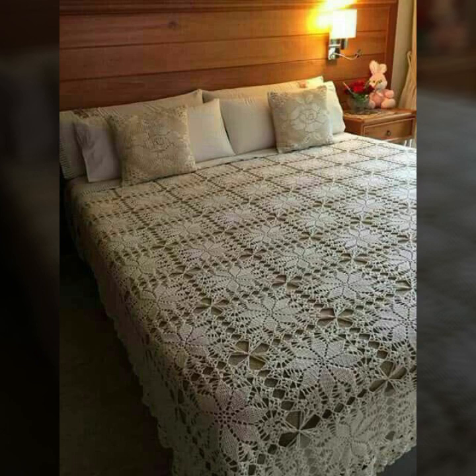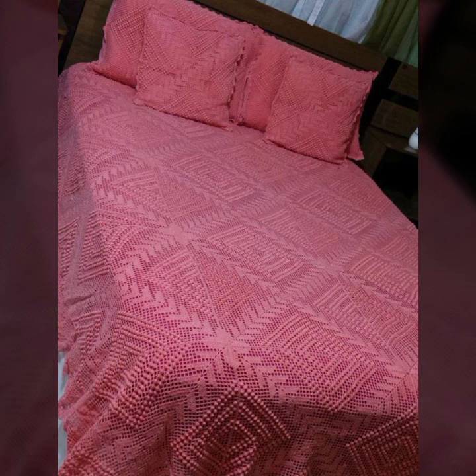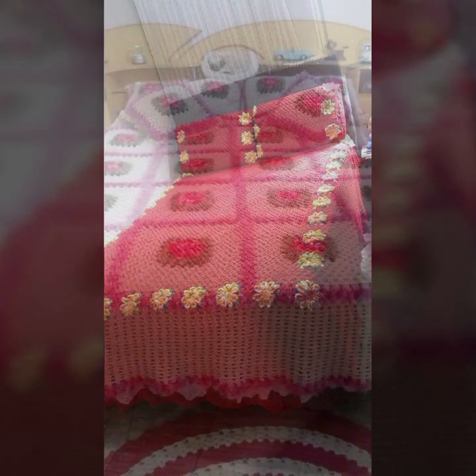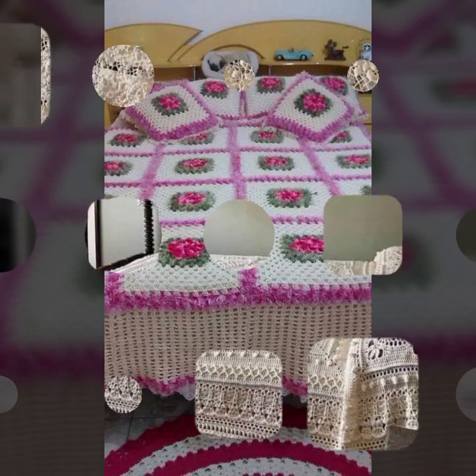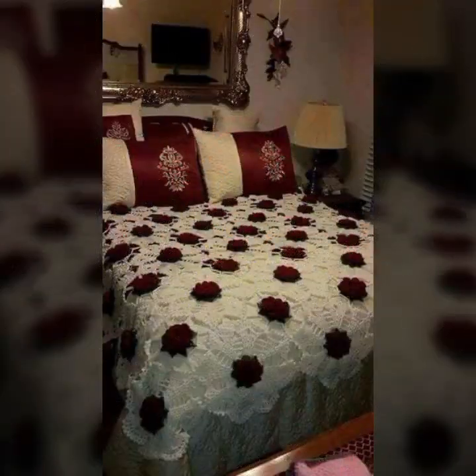How were the designs of these beautiful and trendy crochet bed sheets — beautiful patterns, knitted patterns? You can easily make these beautiful bed sheets if you know crochet work.